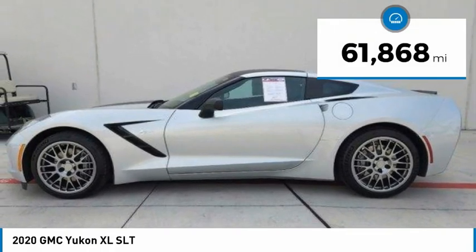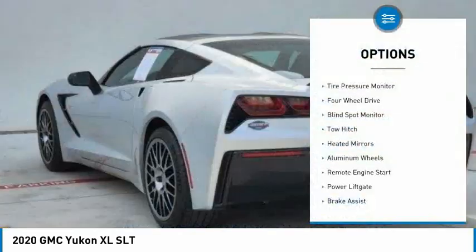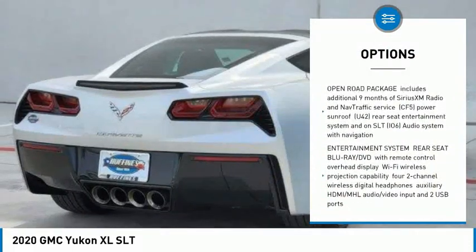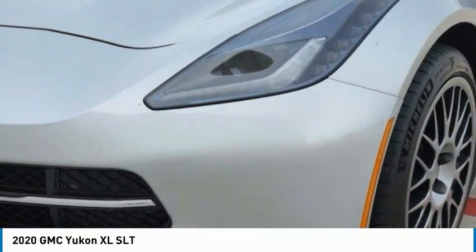This vehicle has less than 65,000 miles. Here are some of this vehicle's great options: tire pressure monitor, four-wheel drive, blind spot monitor, tow hitch, heated mirrors, aluminum wheels, remote engine start, power lift gate, brake assist, traction control.